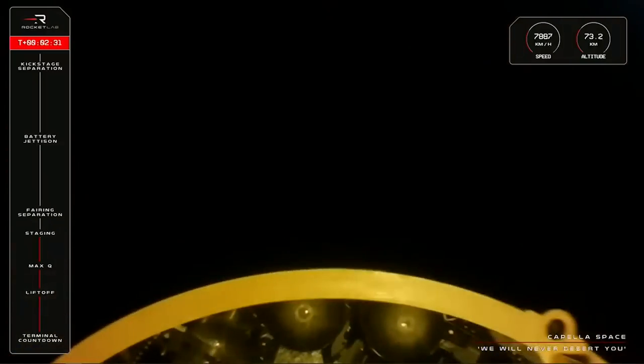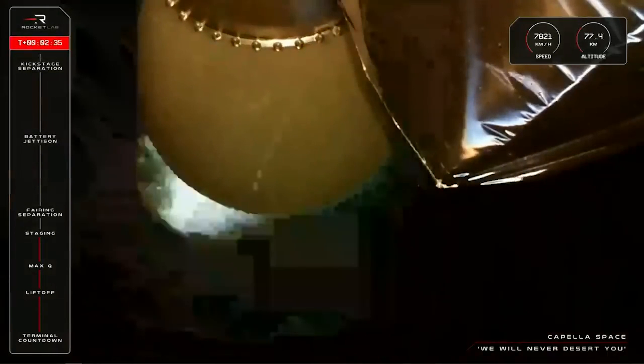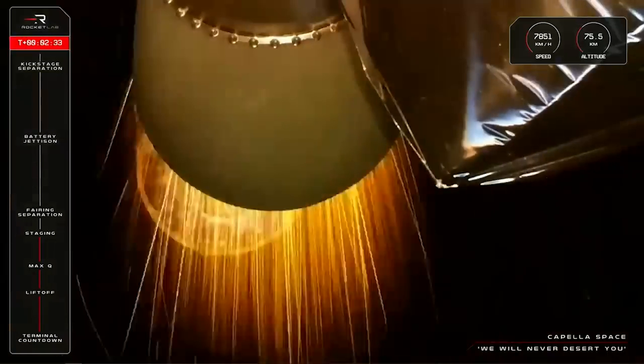Back on September 19th, the mission completed liftoff, clearance through Max-Q, and stage separation between the rocket's first and second stages. However, at 151 seconds into the mission, high voltage from the second-stage power supply system anomalously fell sharply. In less than a second, the stage experienced a total loss of power and was unable to reach orbital velocity to deliver the mission's payload, subsequently re-entering the atmosphere and ending the mission.